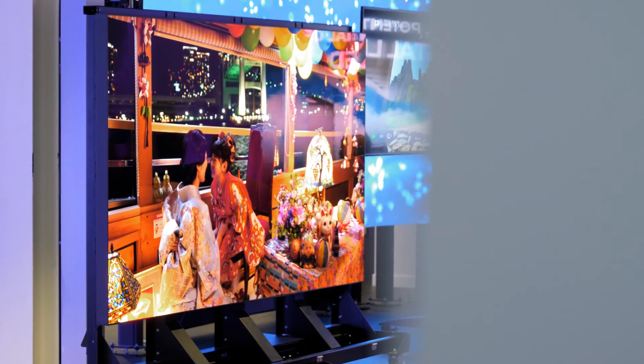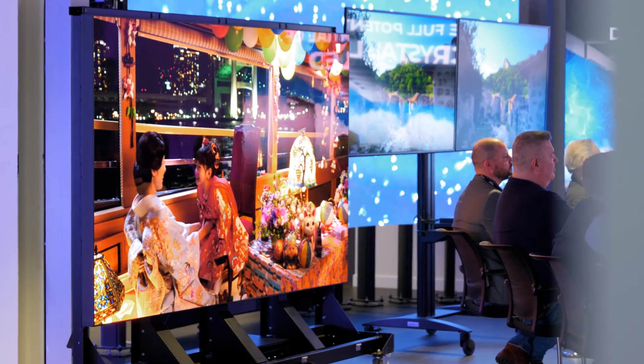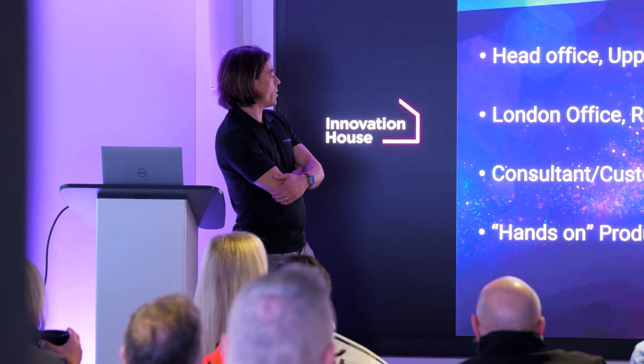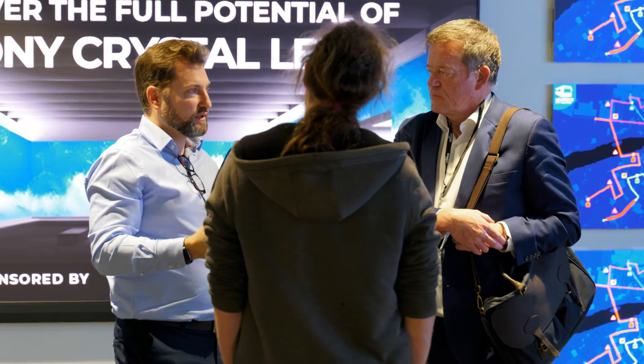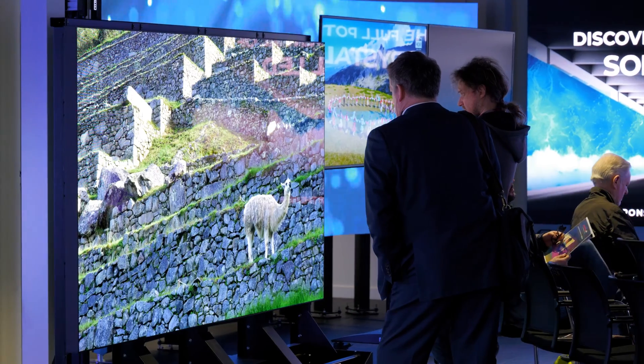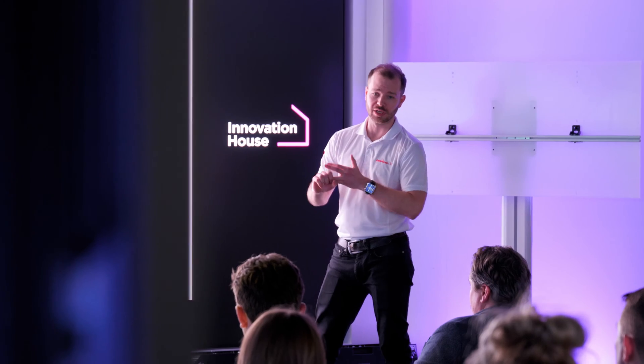Our LED runs very efficiently with excellent thermal management — some of it passive, aided by those gaps — but we also use very efficient LEDs. What's really interesting is we actually power off our LEDs when you go into standby, pulling only 7 watts for a 110-inch display. Many manufacturers just go to black so the display is still running, whereas we actually turn ours off.